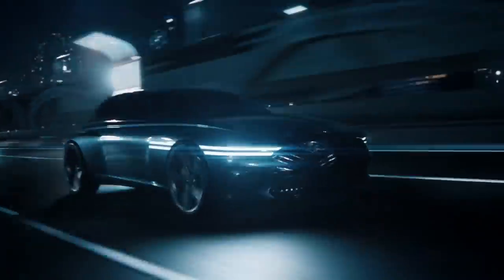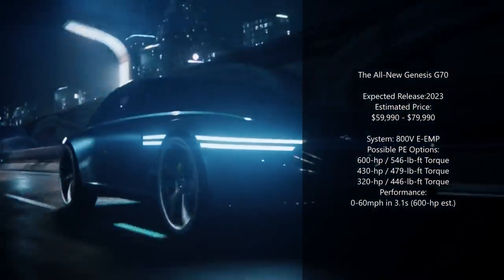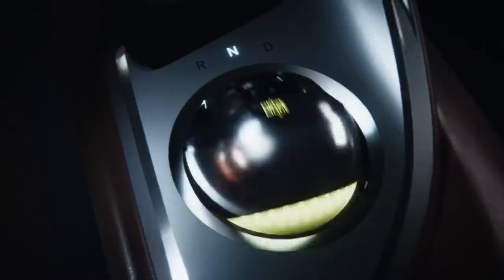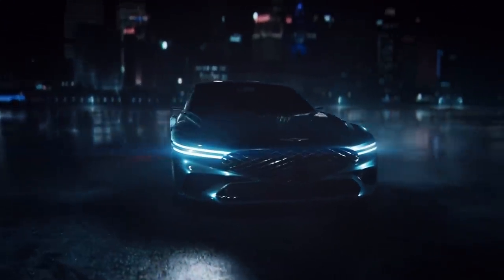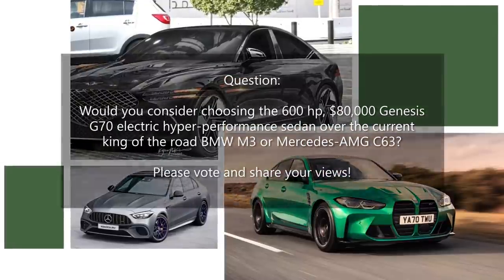The all-new electric G70 won't be cheap, with an estimated starting price in the high $50,000 range and the top-of-the-line 600-horsepower model expected to approach $80,000. However, as the new benchmark in the electric sports sedan realm, and considering that the BMW M3 Competition with 503 horsepower costs $80,000 right now, it could be seen as a bargain in relative terms. With a futuristic, sporty interior featuring Genesis's exclusive crystal sphere drive-by-wire shift mechanism, industry-leading Level 3 self-driving, and innovative wireless charging technology, it would certainly be a very desirable car — especially for those yearning for an EV with the Prophecy concept's flamboyance.